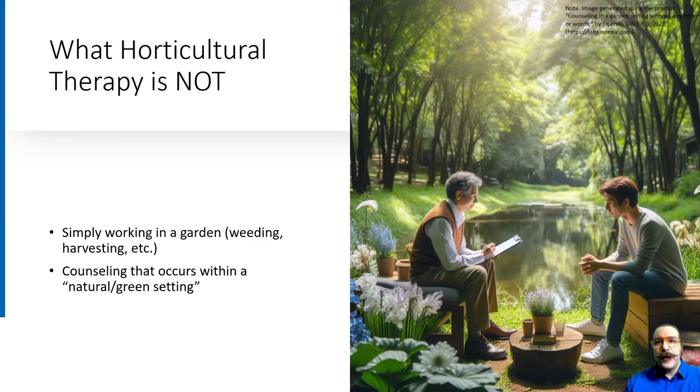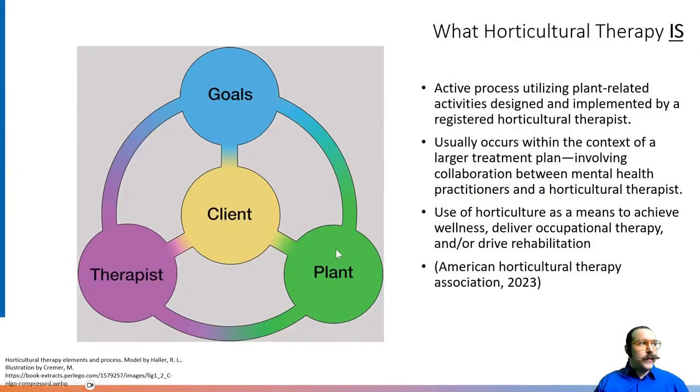Let's have a quick chat about what horticultural therapy is not. A lot of people know that working in the garden or being in green spaces outdoors can be a very therapeutic experience — but that is not what we call horticultural therapy. We would call that therapeutic horticulture. Horticultural therapy is more of an active process involving the utilization of a registered horticultural therapist, and usually occurs as an integrative approach added on to existing mental health treatment protocols.